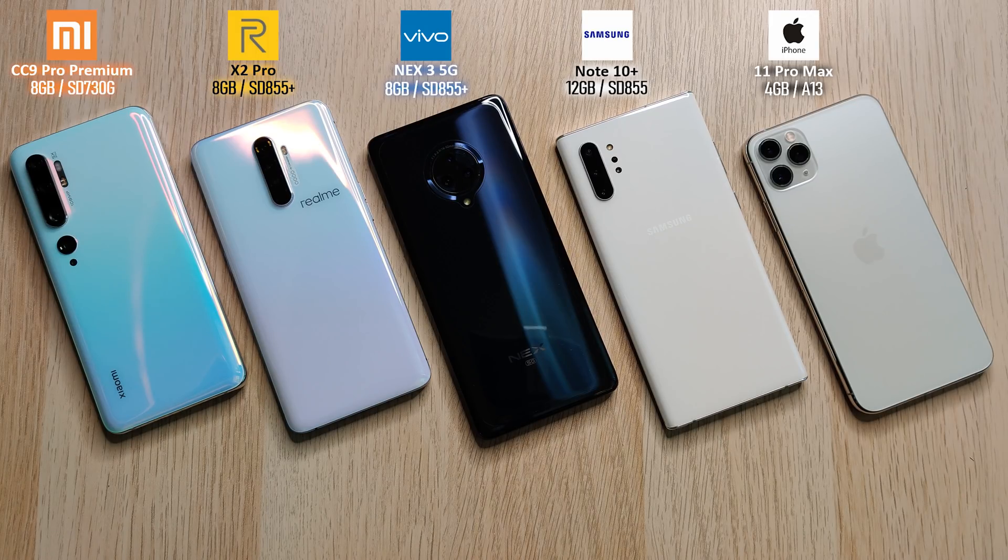Today we have an Antutu benchmark run between the Xiaomi Mi CC 9 Pro Premium Edition, aka Mi Note 10 Pro, the Realme X2 Pro, the Vivo Nex 3 5G, the Samsung Galaxy Note 10 Plus, and the iPhone 11 Pro Max. This is TechNik and without further ado, let's go!